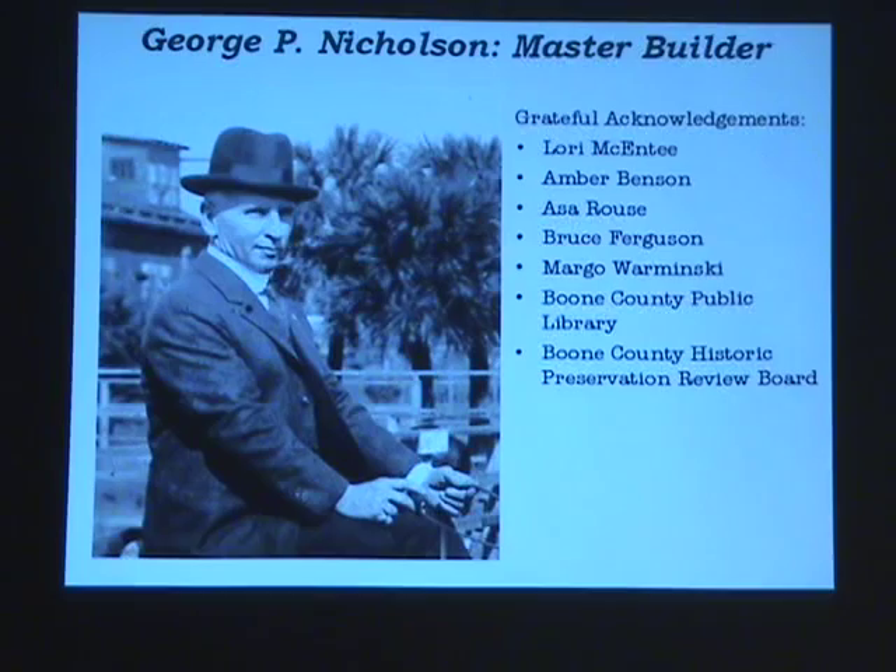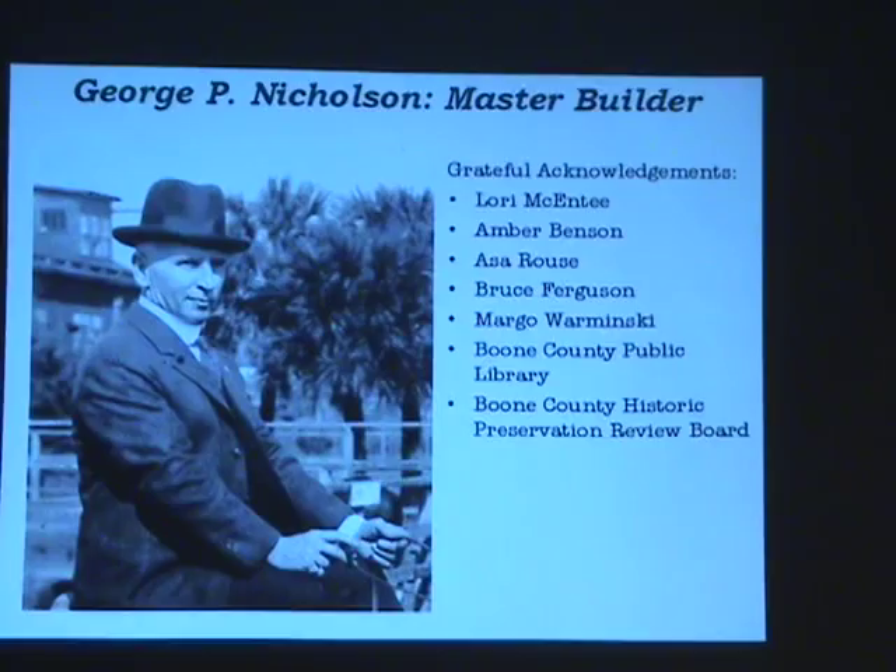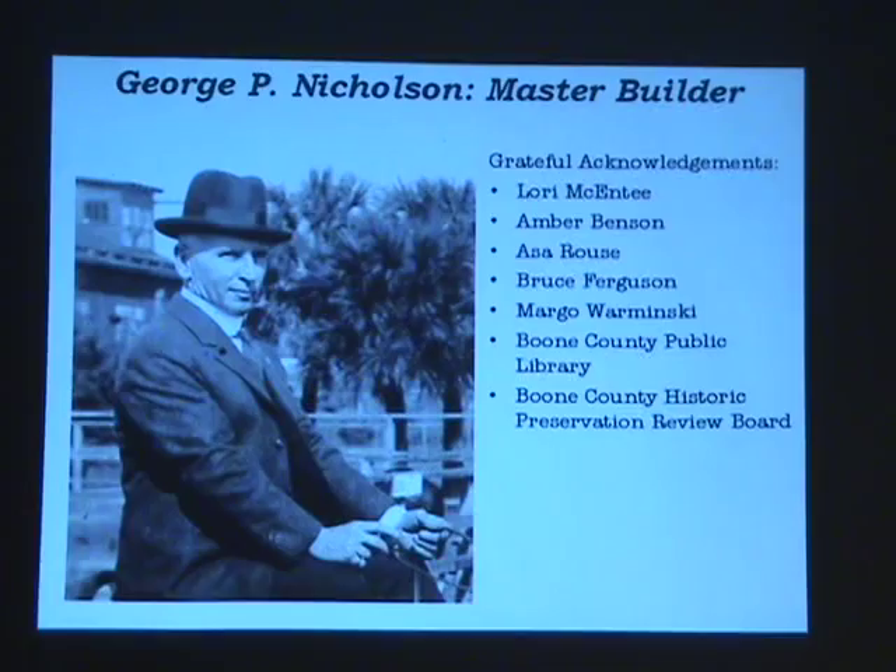Dixie Heights High School looks so much like Simon Kenton — did they do that? It's possible. So does New Haven. They all have that look. You go to the North Kentucky News Index at Kenton County Library, you search Nicholson, and you find him associated with such and such a school. It wouldn't surprise me at all if they built half a dozen others.